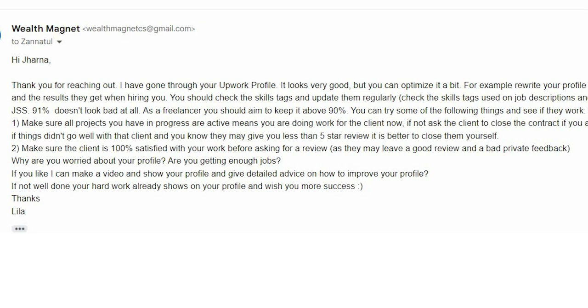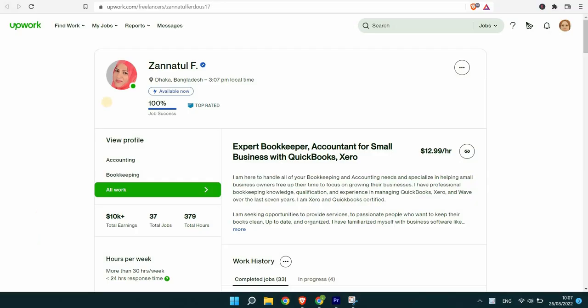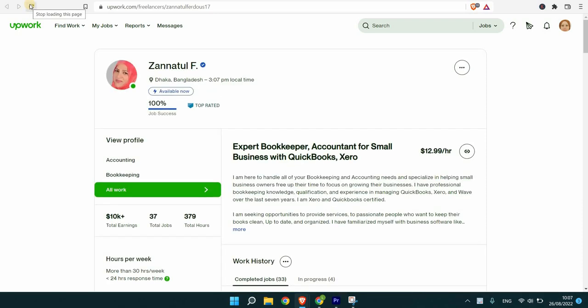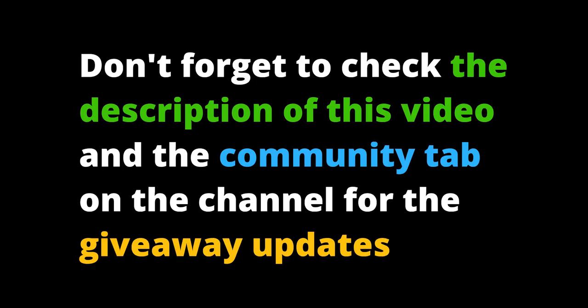She said she had contacted those previous clients and they didn't reply to her request to close the contract, so she did it herself. She kept getting projects, doing good work, and delivering quality work. And you can see here — this is the actual profile now — her GSS increased to 100%. I'm happy for this lady and all the best for both of these freelancers and all of you watching these videos. Thank you for watching!